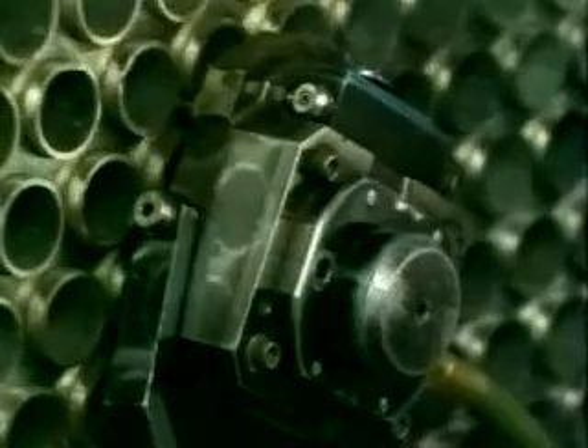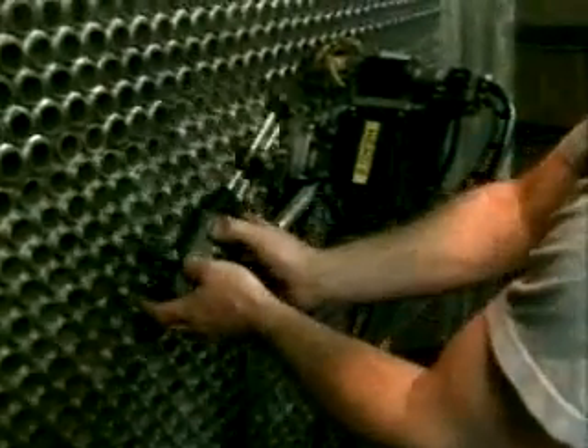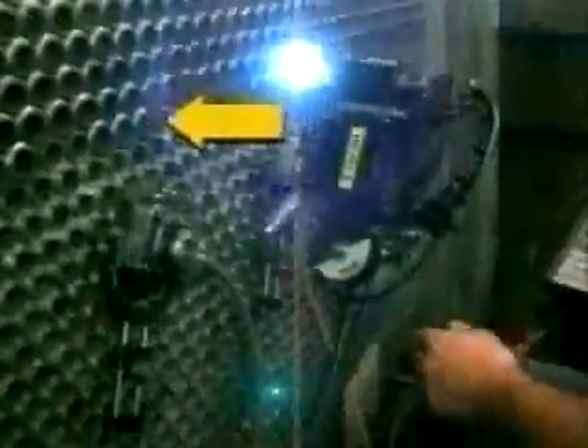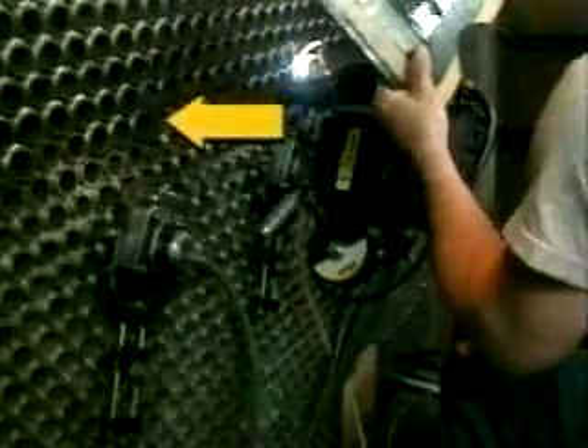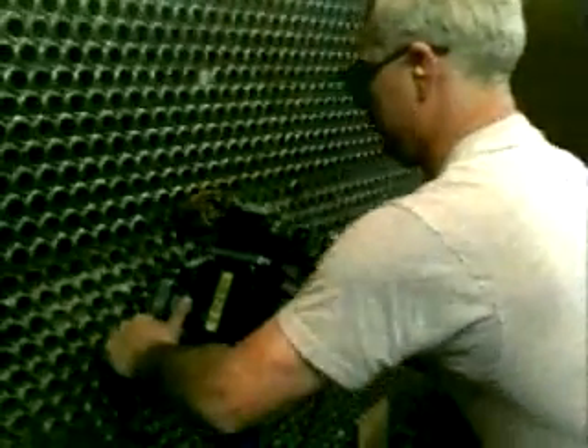The Model 6 locating fixtures are self-supporting on the tube sheet. Each locating fixture is held securely in place by a pneumatically operated mandrel, which is inserted into a tube adjacent to the tube being welded. The mandrel, in conjunction with the locating button, ensures precise, repeatable alignment for each weld.